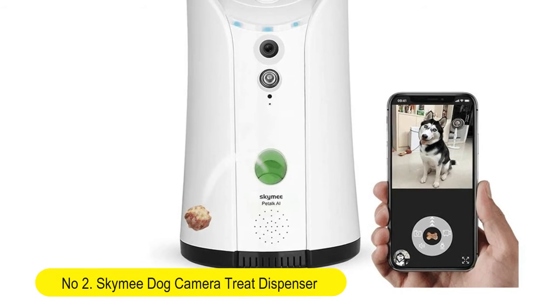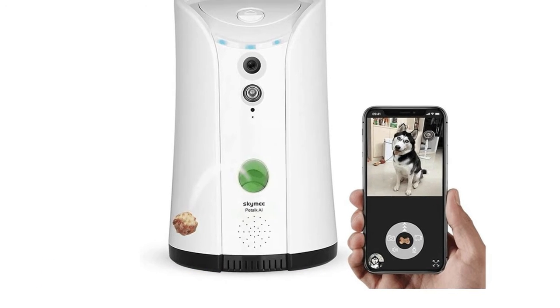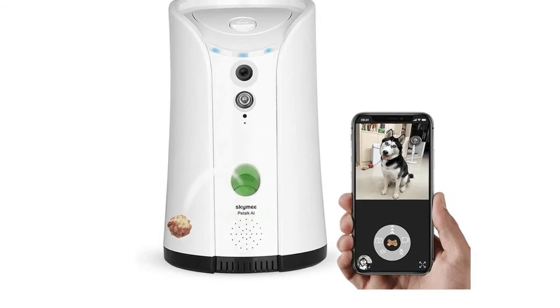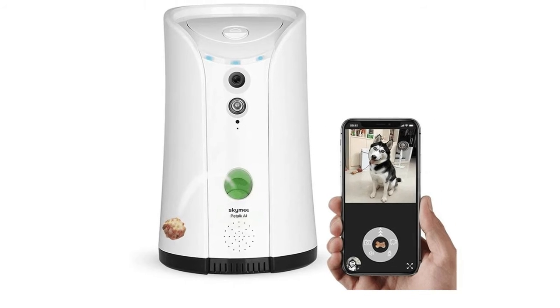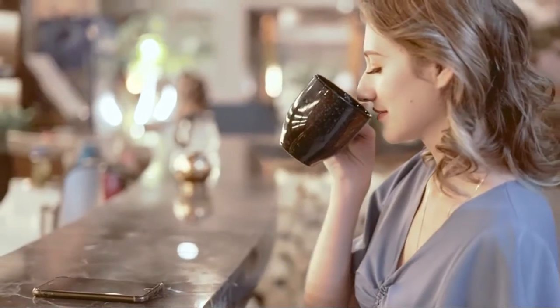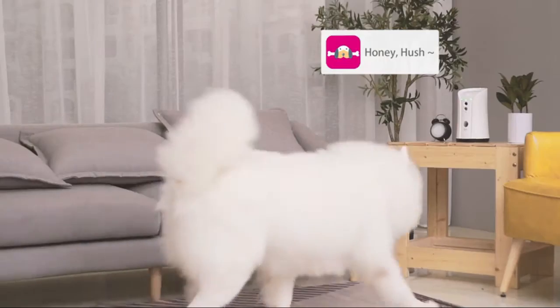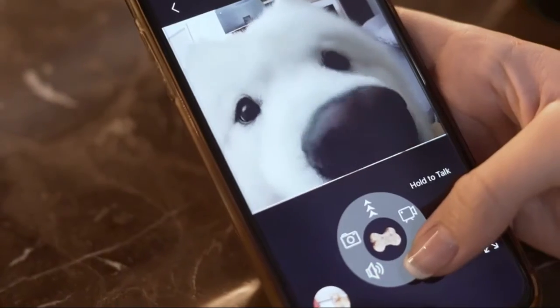Number 2: Sky Me dog camera treat dispenser. Wi-Fi full HD pet camera with two-way audio and night vision, compatible with Alexa. Two-way audio — Pet Talk AI will notify you when your pet performs a trick or treat by motion detection. Know what's going on at home.